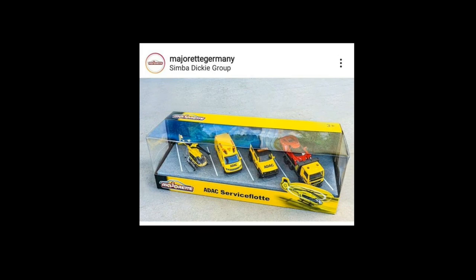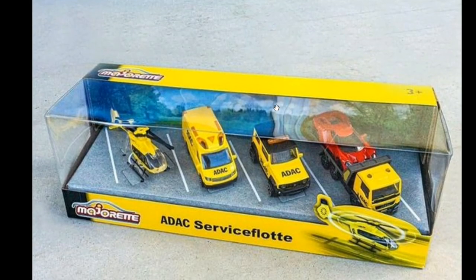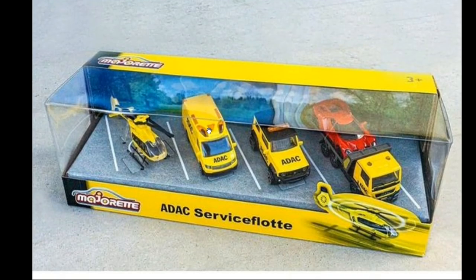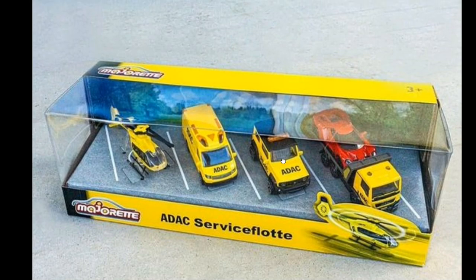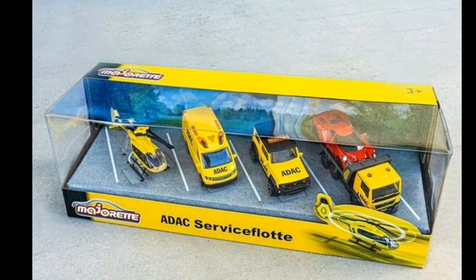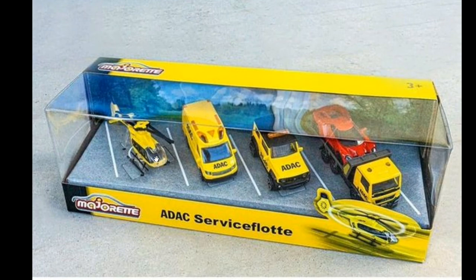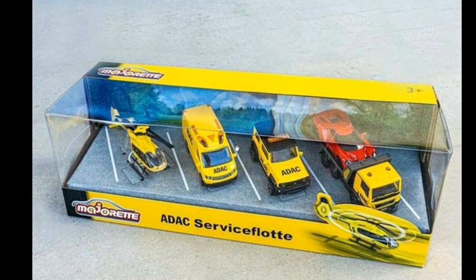Let's start off with this awesome box set from Majorette — they call this the ADAC Service Float, I think that's how it's pronounced. We got a total of five vehicles: the Volkswagen Crafter, a Suzuki Jimny, a MAN TGS truck with a Ford GT at the back, and an Airbus H145 helicopter.